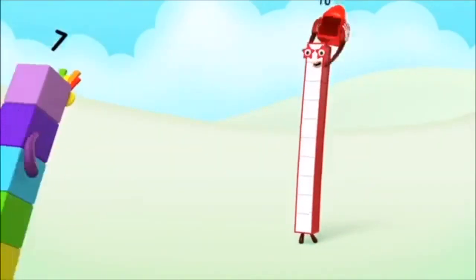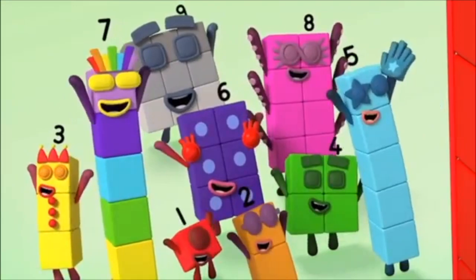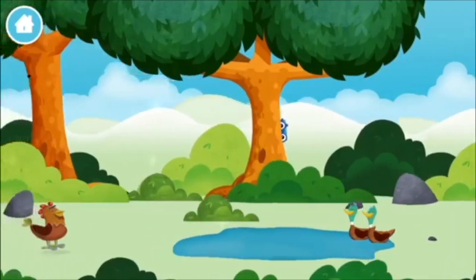One, two, three, four, five, six, seven, eight, nine, ten! Yay! Hooray! Woohoo! Let's play!